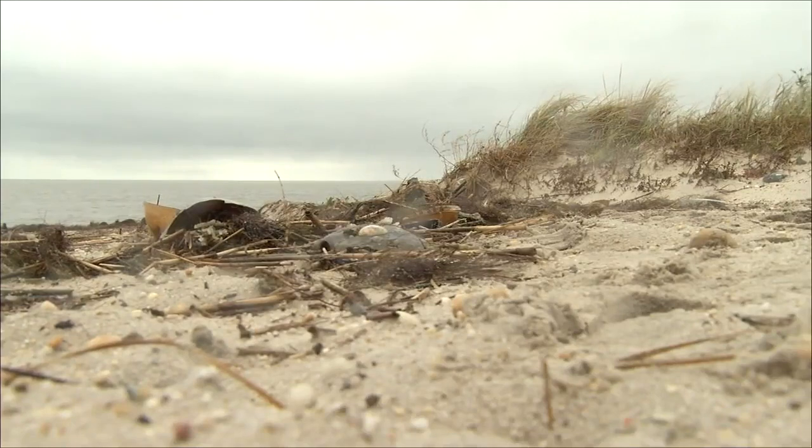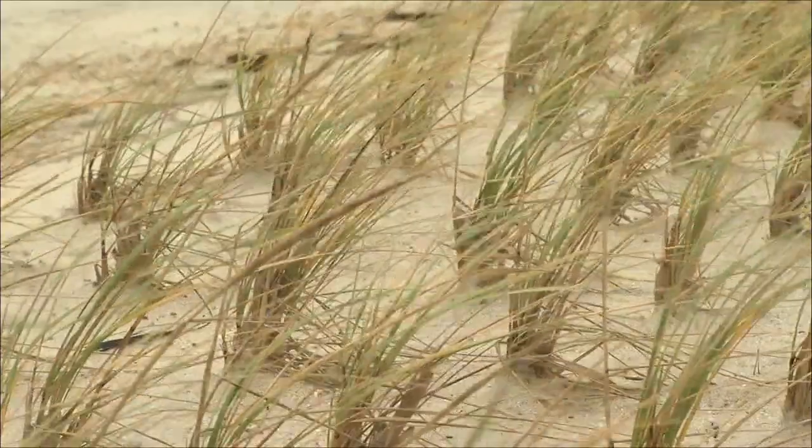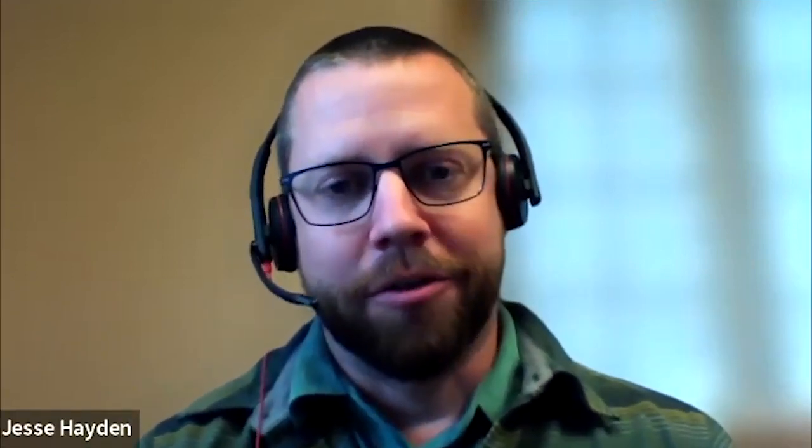Jesse Hayden with DNREC says the department has been diligently working to replenish the dunes with more sand and by planting beach grass. That can help anchor the dune, help prevent windblown sand from leaving the beach area. It helps grow the dune in a natural way. That's one of the best ways people can help preserve and conserve the dune.